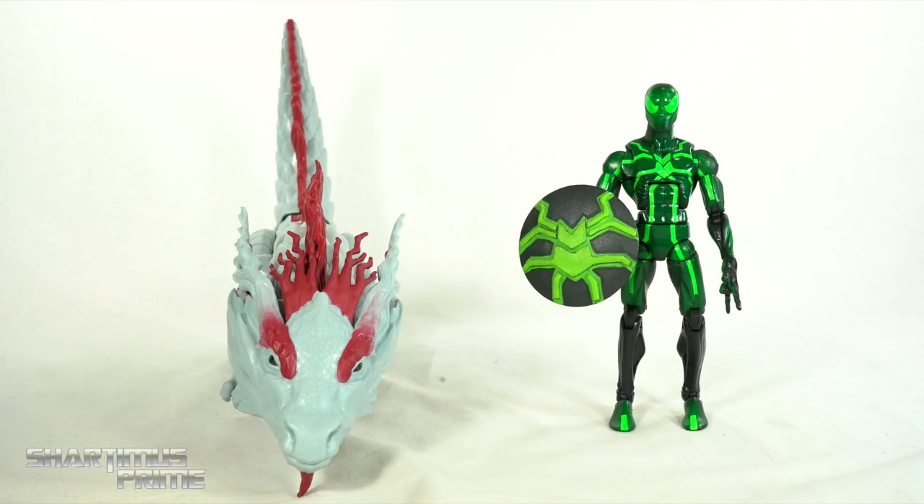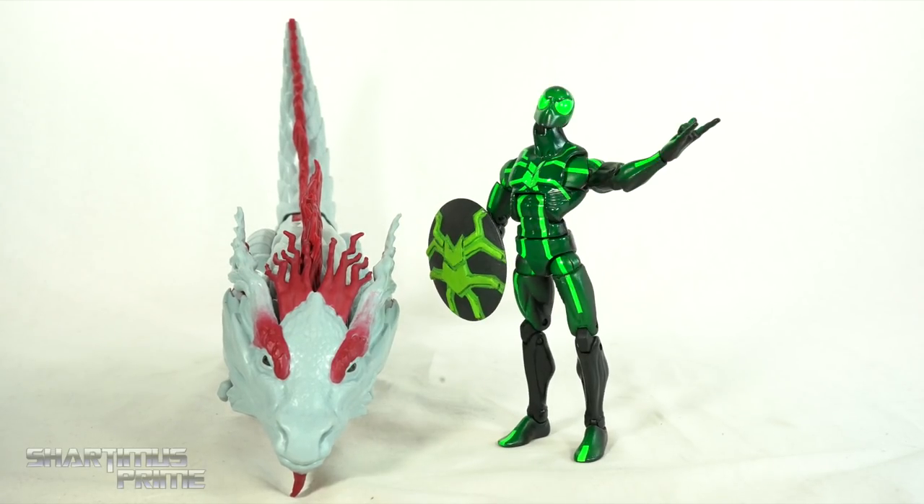Here's the Great Protector next to your average six-inch scale figure — the Marvel Legends Big Time Spider-Man. No way! The never-ending stew.